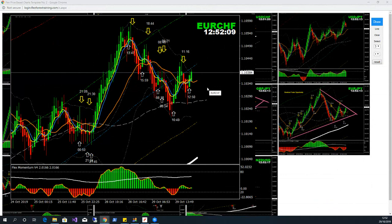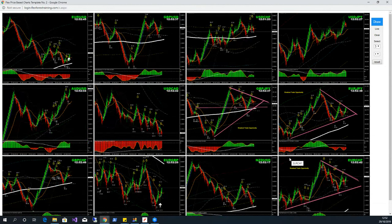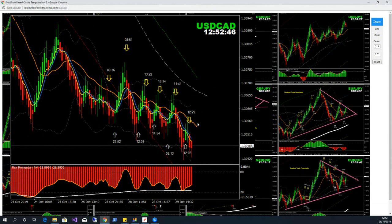Let's work out the current situation now. What we are looking at right now again is a beautiful triangle pattern — you can see the triangle pattern on euro/Swiss franc.